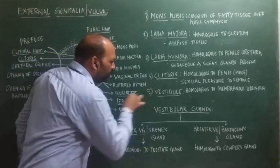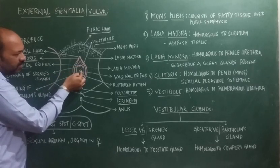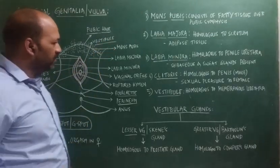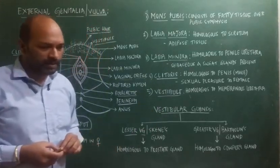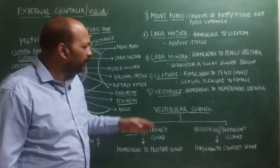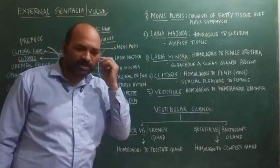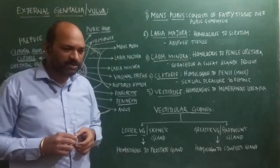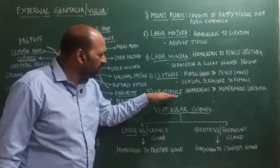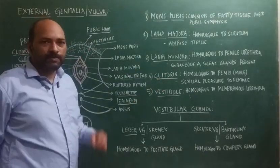Next is the vestibule. Vestibule is the place located towards the external urethral orifice and the vaginal orifice. This vestibule is homologous to the membranous urethra, meaning structurally they are similar though their functions differ. In the male reproductive system, the membranous urethra is the place located between the urinary system and the reproductive system. Similarly, in females, the vestibule is located between the urinary system and the reproductive system, which is why it is homologous to the membranous urethra.